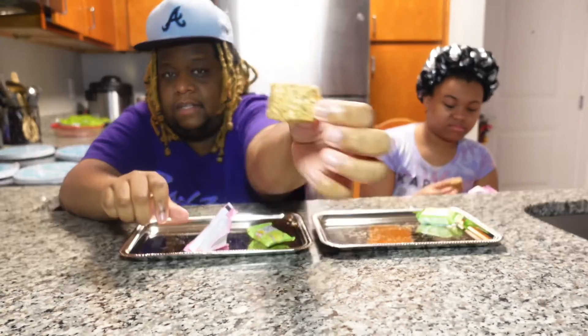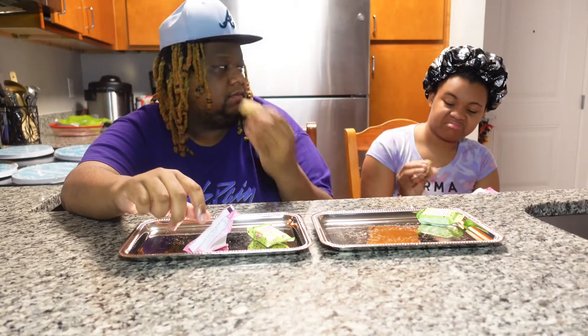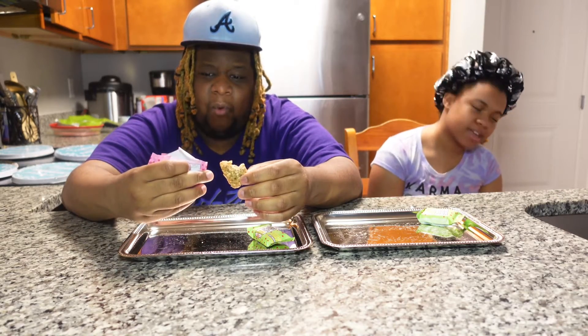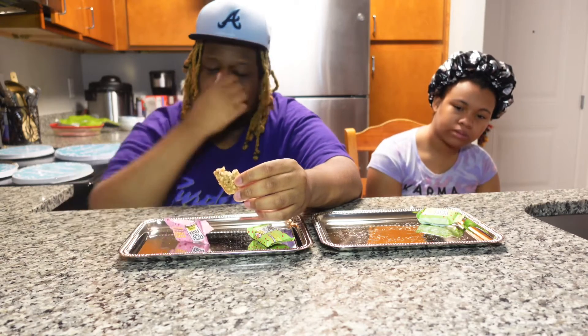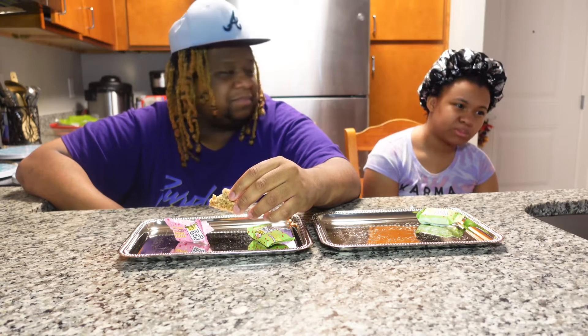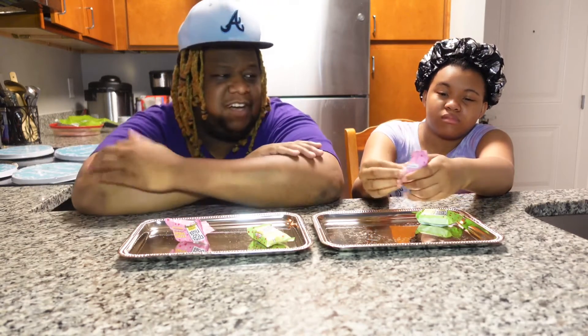So this is what it looks like. Smell it. It smells like something - I can't tell. It doesn't taste like that, it doesn't taste like oatmeal. What you think? It's all right.